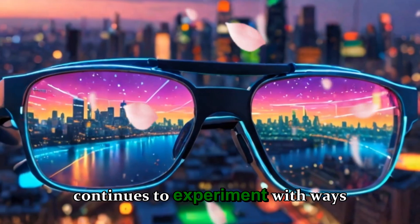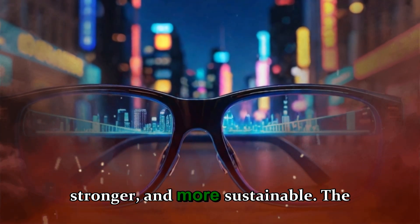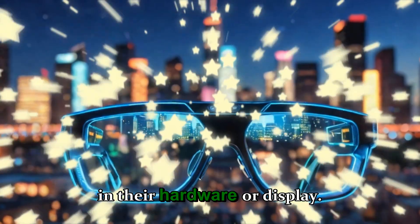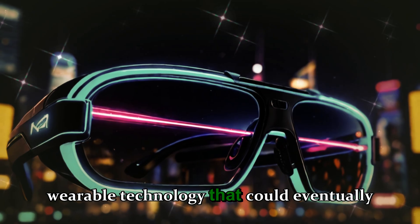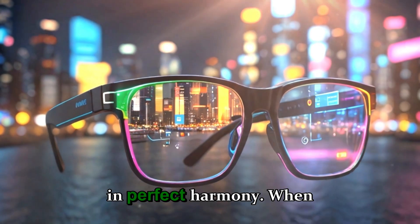And Meta itself continues to experiment with ways to make its devices lighter, stronger, and more sustainable. The real brilliance of the Meta Ray-Ban display glasses isn't just in their hardware or display. It's in what they represent — the beginning of a new era of wearable technology that could eventually balance design, performance, and repairability in perfect harmony.